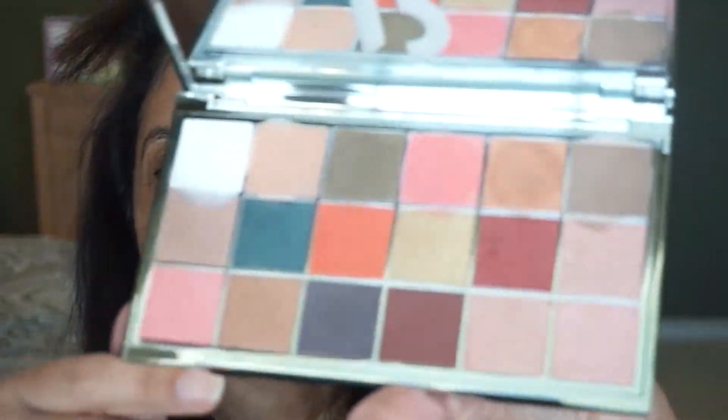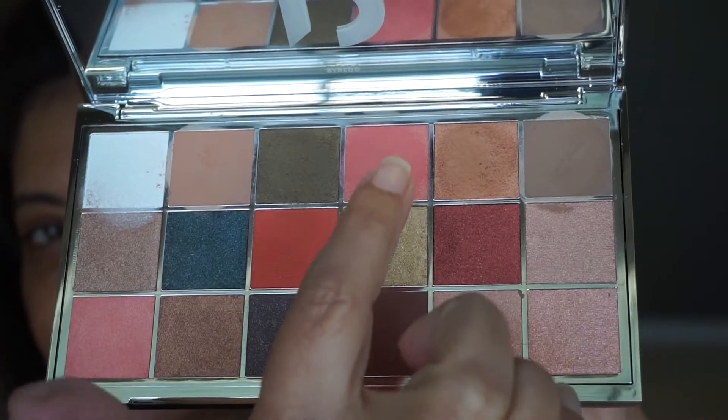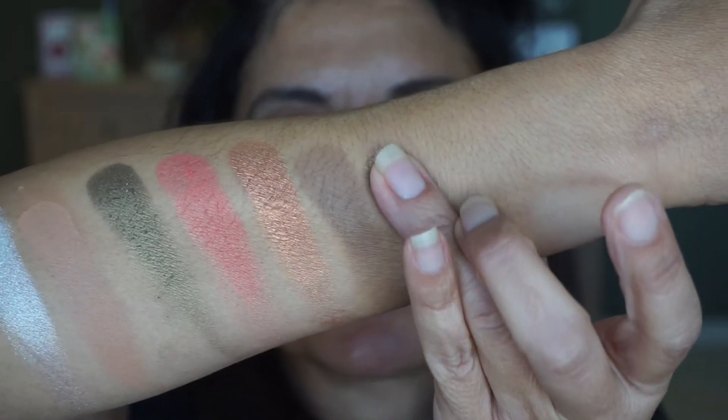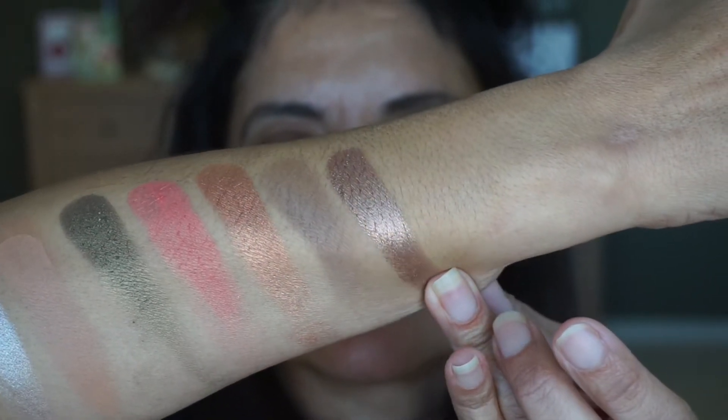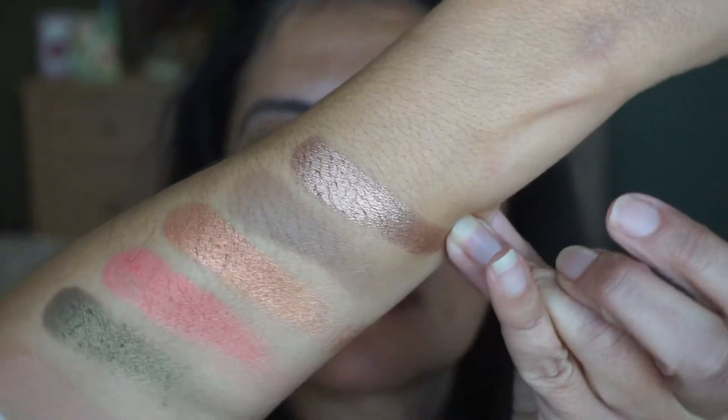I just swatched the first row, and you can see some of the shades do move around when you put your finger in there — like the Graces just went to the shade below it. It's not blowing away, but you do need to wipe it off when you use that shade. Starting with the second row, this one is Quicksand — a pretty, pretty rose bronze. Nice one.